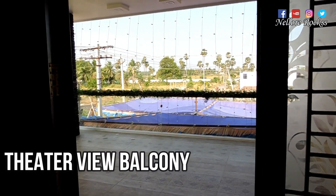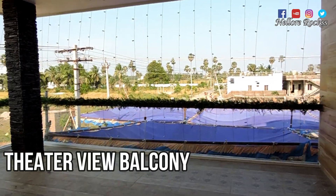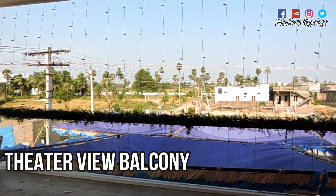Now we are going to the balcony. We are going to the east-facing house. We have a lot of houses in the east-facing direction.